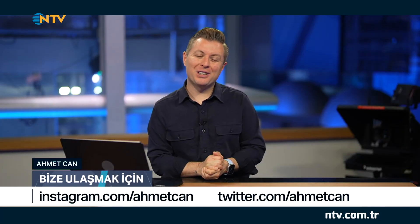Herkese merhaba. Yeni nesil teknolojileri keşfedeceğimiz bir tekno hayat bölümüne daha hoş geldiniz. Bu bölümde sizlerle birlikte birçok farklı teknolojik yeniliği hep birlikte keşfedeceğiz. Peki bu bölümde neler var? Sizler için kısaca özetlemek istiyorum.